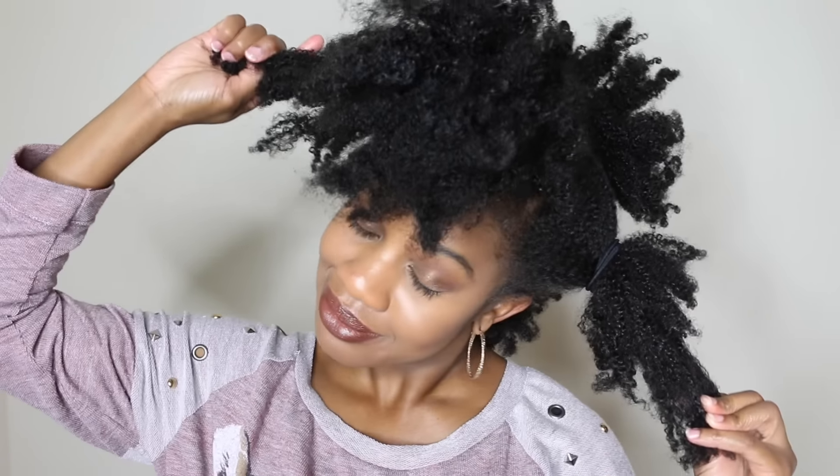Hey lovelies, winter is officially here and I thought why not do a winter hair regime series on things I'll be doing and that you can do to increase and maintain moisture in your hair.